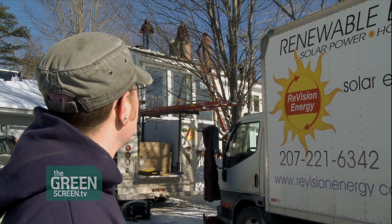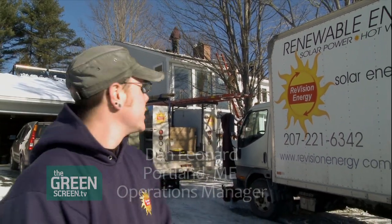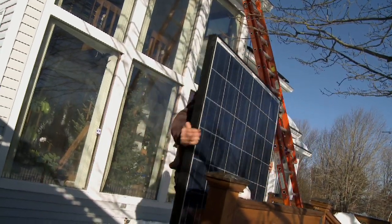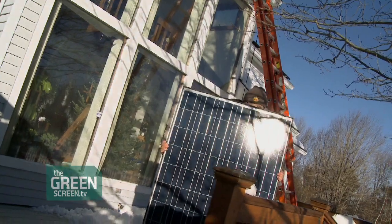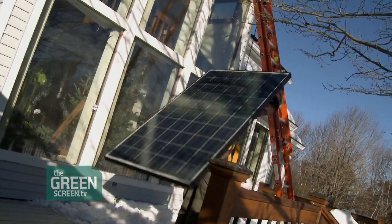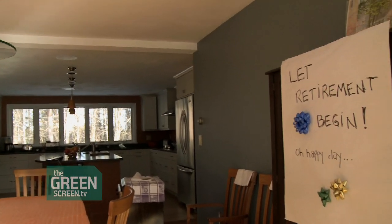We have two groups of guys up on the roof, both focusing on the photovoltaic side of the installation. Luckily, we have two roofs to work on. With photovoltaic energy, or PV, large silicon wafers convert the sun's energy into direct current, or DC electricity. The DC flows through an inverter, which converts the electricity to AC, or alternating current, used in homes.